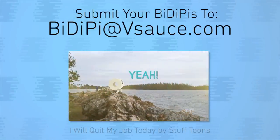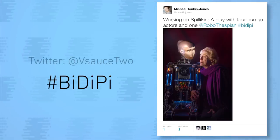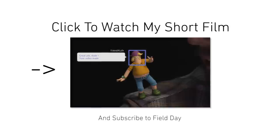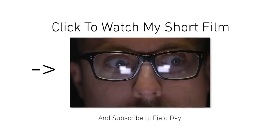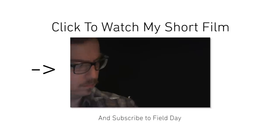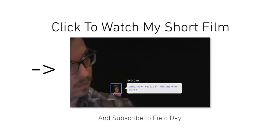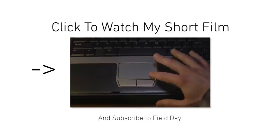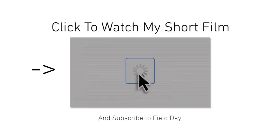Submit your BDPs to BDP at Vsauce.com or share them with everyone on Twitter with hashtag BDP. Click here to watch my short film about the expectations we imagine when we post content online, and how the hilarious reality of that isn't always what we hoped for. I made this video with Field Day, a new channel highlighting the creativity of some of the coolest YouTube channels. So click the annotation or the link at the top of this video's description right now. And as always, thanks for watching.